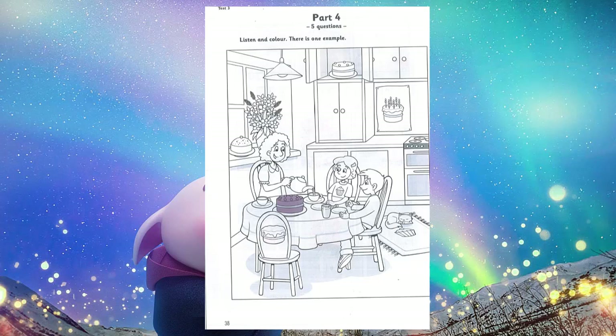Now listen to part 4 again. 1. What can I colour now? There's a cake in the cupboard. Oh, yes. Colour that cake yellow. Okay. I'm colouring the cake in the cupboard now. 2. What colour now? Brown is a good colour for a cake. Right. Which cake is that colour? The one next to the flowers in the window. Yes. The one next to the flowers. That's good.